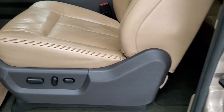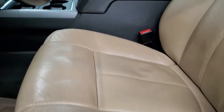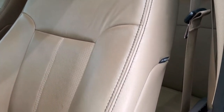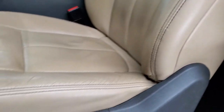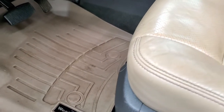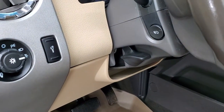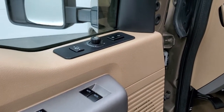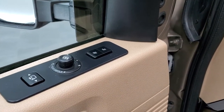Inside, the Lariat package gives you the tan leather interior. There are no rips or tears on the seats. It does come with side curtain airbags and power driver's and passenger's seats. WeatherTech floor mats throughout. It does have auto headlamps and power pedals, power windows, power locks, power mirrors, and a memory driver's seat.